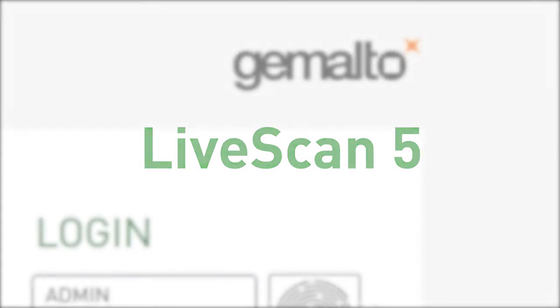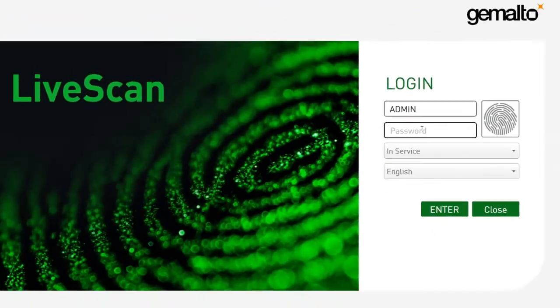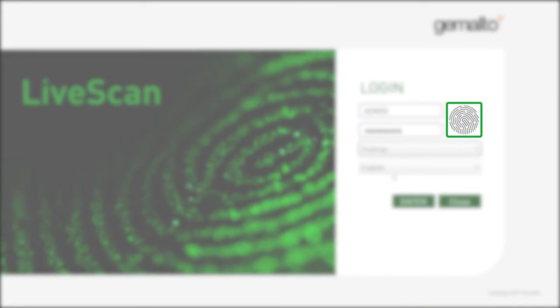LiveScan 5, Gemalto's cutting-edge biometric software, has been updated with new groundbreaking features. There are now login options for both users and administrators, and a completely separate training option for new users that mirrors the live application. You can even use your fingerprint to log in.